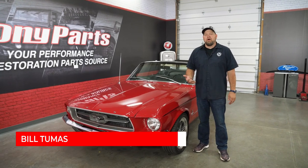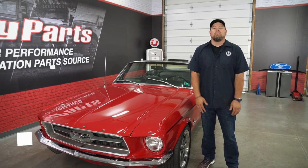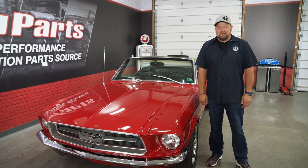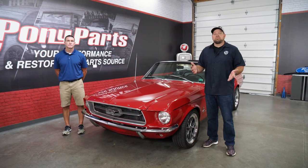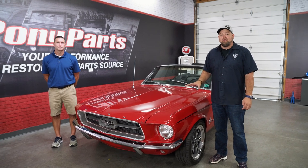Every Mustang tells a story, whether it's a modern Mustang whose story is still being written, or a classic Mustang whose story goes back over 50 years. Today we're going to tell you the story of this beautiful 1967 Mustang convertible. A Mustang's story is always best told by its owner, so I have Dan here, the owner of the 67 convertible, and I'm going to step away and let him tell you the story of this beautiful car.